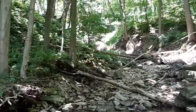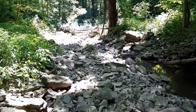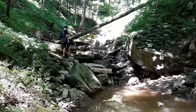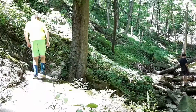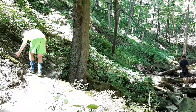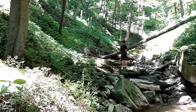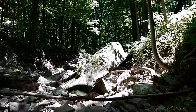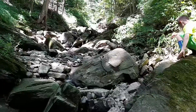We are an hour and a half into our hike. We finally made it to the river and we are going to push on to the waterfalls.